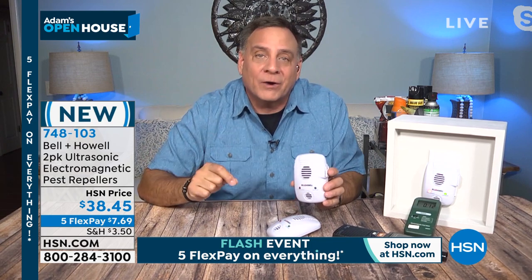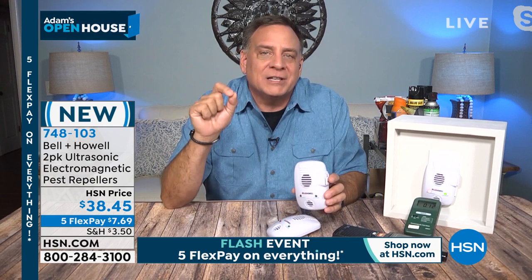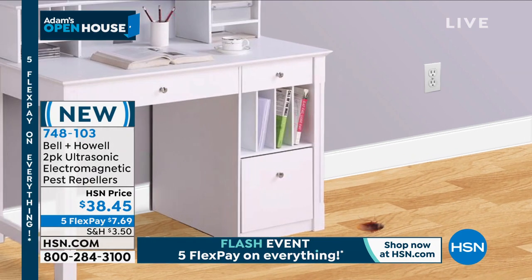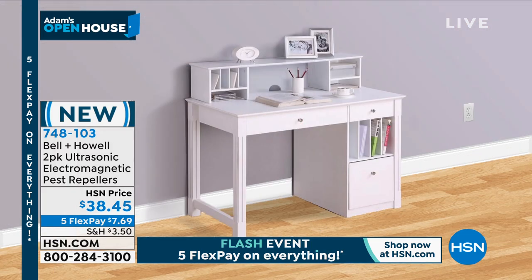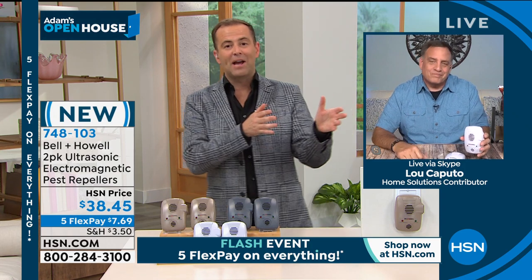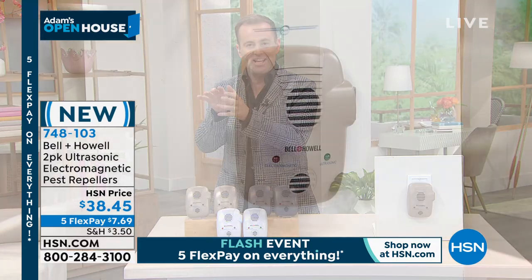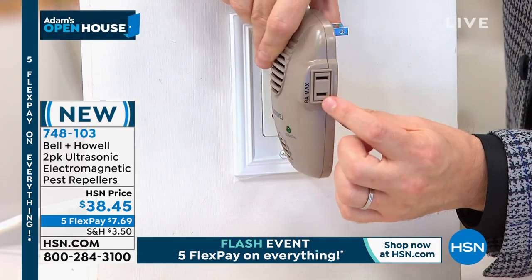Now you're covered in the room and in the walls — total coverage throughout the house. The animation shows the ultrasonic going out in the room and the electromagnetic pulse going through the walls. You never have to do anything again — no pest control company, no poisons or sprays. It's a one-stop shop. We've had them in our home since the very beginning. Bell and Howell is a 100-plus-year-old company that's been refining this technology for many years. It plugs into the wall, and you're not losing the outlet — you get an additional outlet as well.